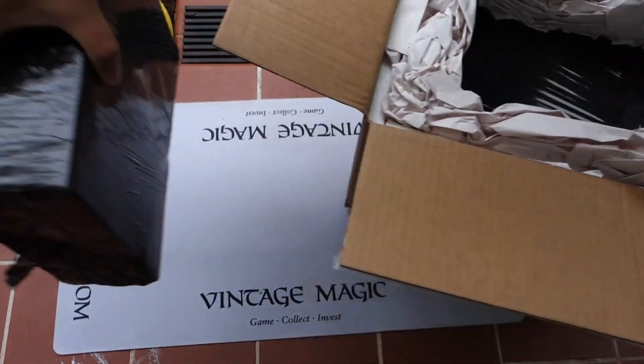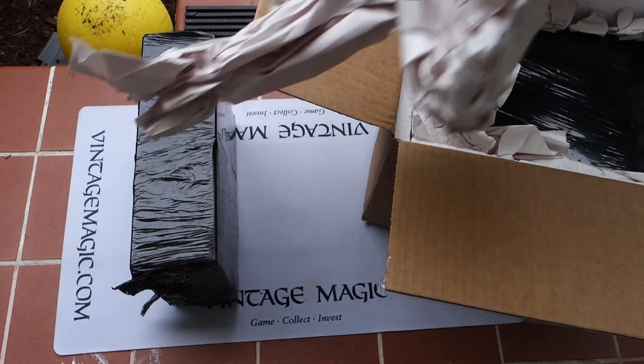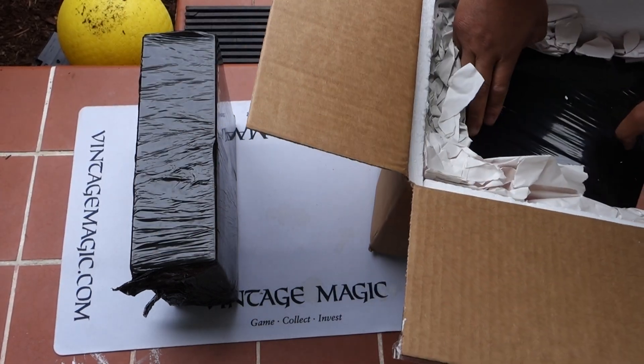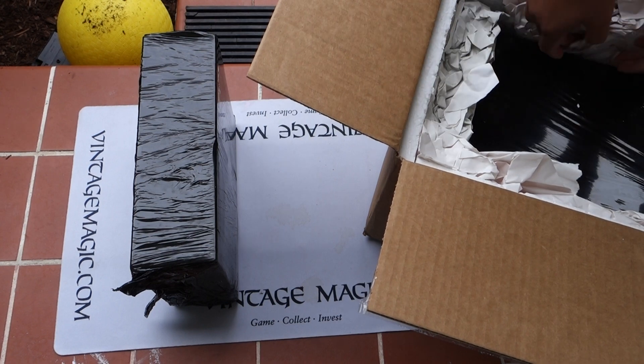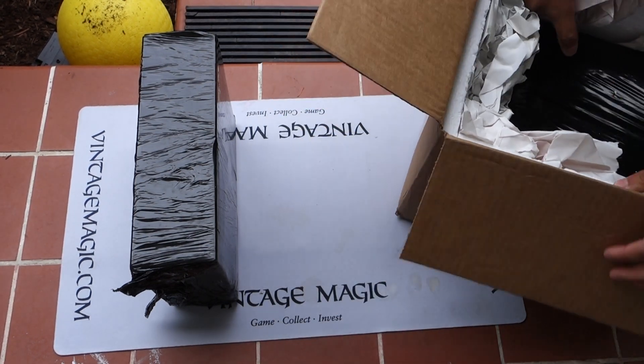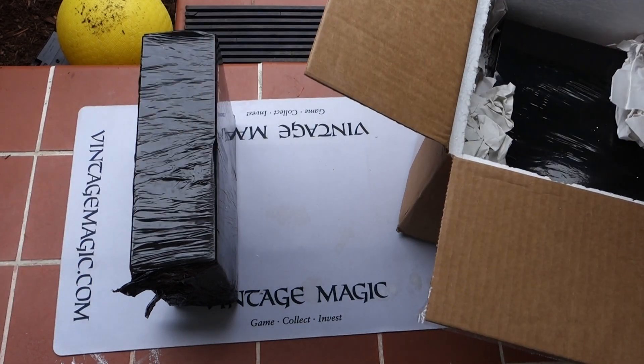I don't even know why they wrap it in black to be honest. In the past they used to use clear plastic — I remember that — but I don't know what it is now, maybe for security purposes or whatever. It's their new thing.